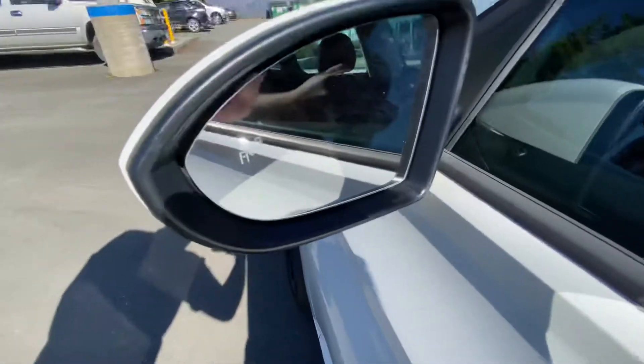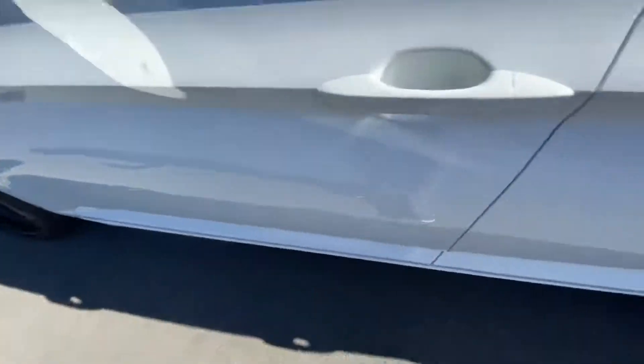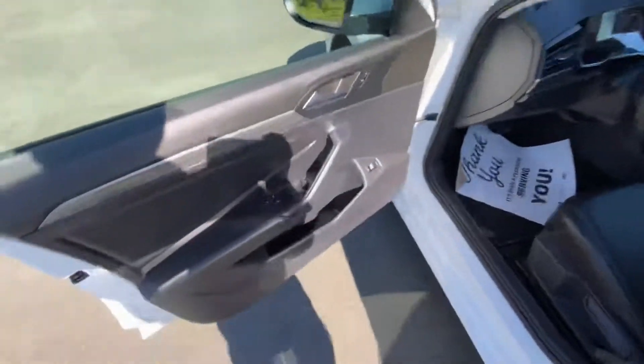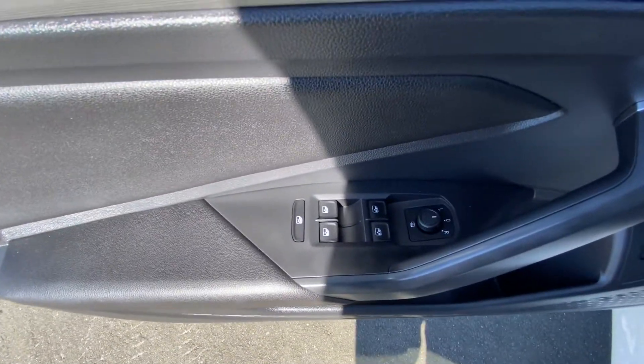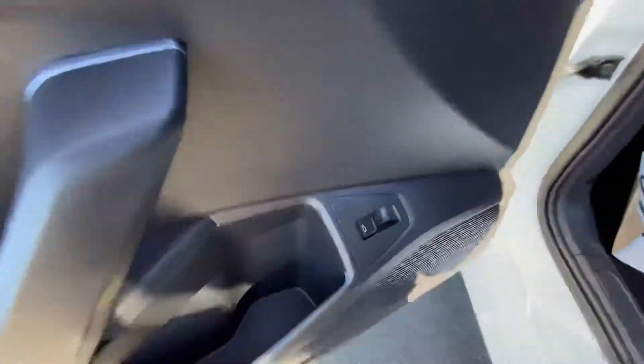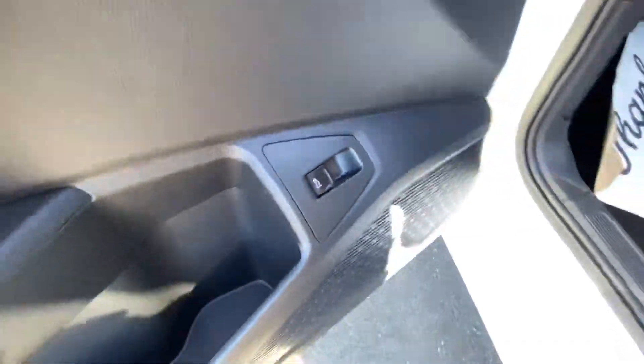Mirror caps — we've got the blind spot monitoring on the mirror as well. Proximity keyless entry. Power windows, door locks, mirrors — all the good stuff you'd expect in a luxury vehicle. There's the trunk release right there.